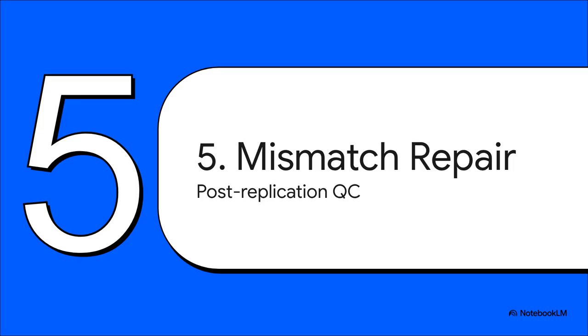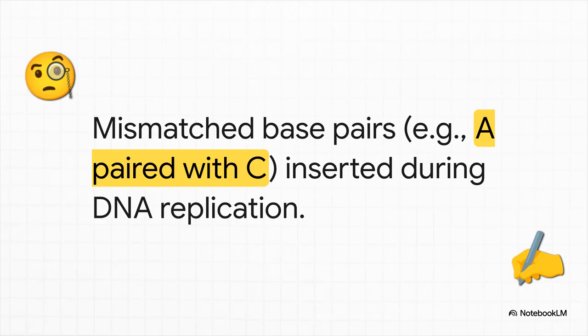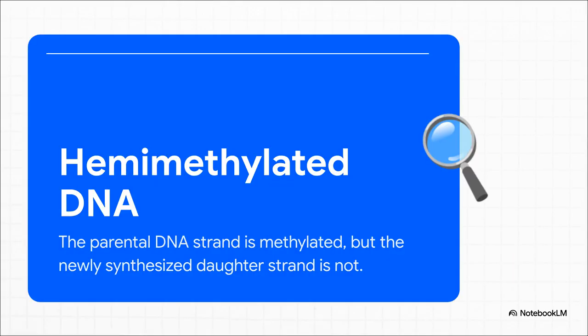Mismatch repair is different. It's not about fixing damage from the environment — it's the cell's ultimate quality control system for catching mistakes made during DNA replication. DNA polymerase is an amazing enzyme, incredibly accurate, but not perfect. Every once in a while it makes a mistake, like putting a C across from an A when it should have been a T. The MMR system's job is to scan the brand new DNA, find these mismatches, and fix them before the cell divides again. If it doesn't, that mistake becomes a permanent mutation.